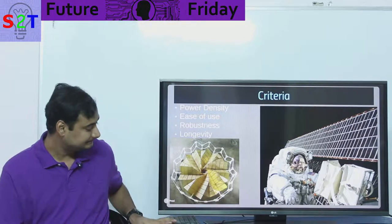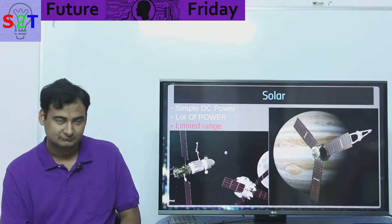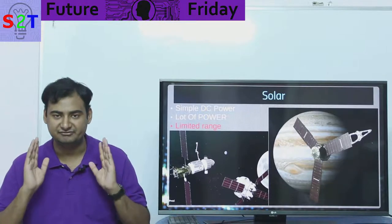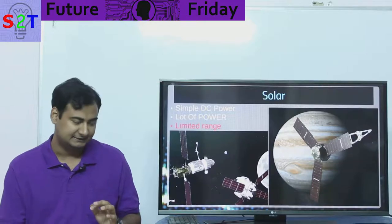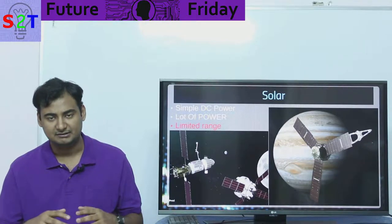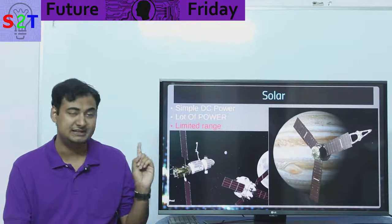Now we come to the options we have. First is solar. It's very simple DC power — no moving parts, nothing that can go wrong. It's very elegant and can scale to very large amounts of power — megawatts and megawatts of solar panels are possible.